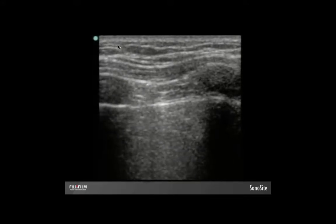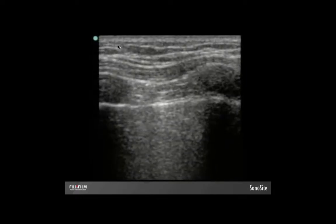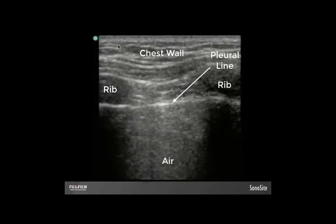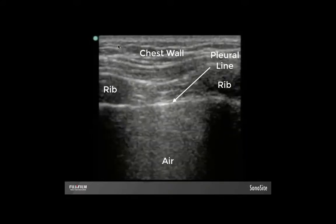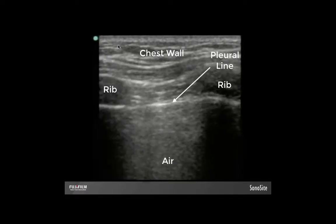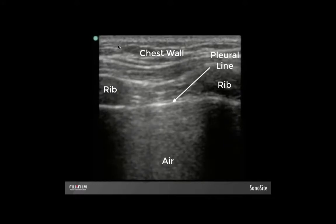There are multiple other techniques to identify how large the pneumothorax is and to verify findings, and we'll discuss those in part two when we go over the RUSH exam. For now, rest assured — this patient has a pneumothorax, and if they're clinically decompensating, this is a free license to stick a needle in their chest. Just be sure to use your depth markers to make sure your needle can actually reach the pleural space, then go back and check with ultrasound that your decompression was successful — because yes, you can do that.